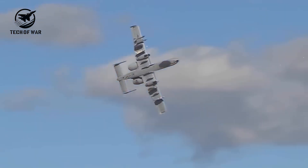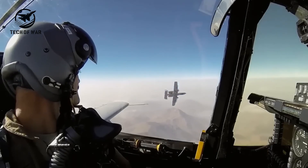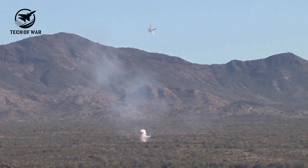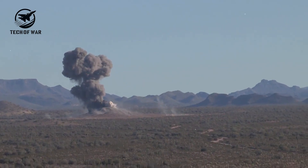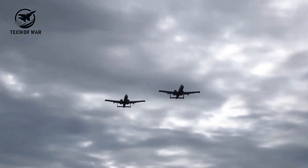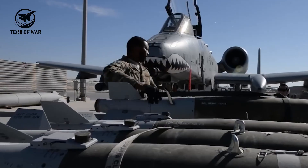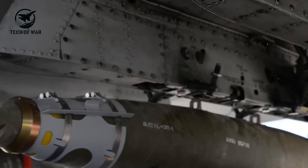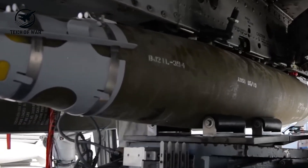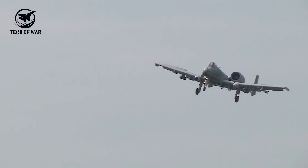A top-tier CAS aircraft must excel in four areas: maneuverability — hit targets while dodging enemy fire; survivability — withstand hits from small arms or surface-to-air missiles; endurance — loiter over the battlefield for extended periods; and payload — carry enough weapons to destroy multiple targets per sortie. The Warthog excelled in all four.